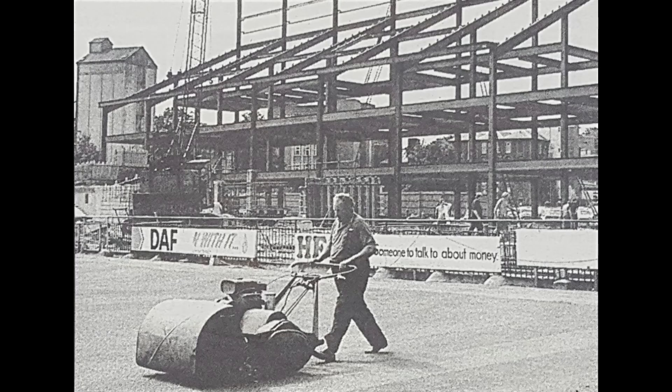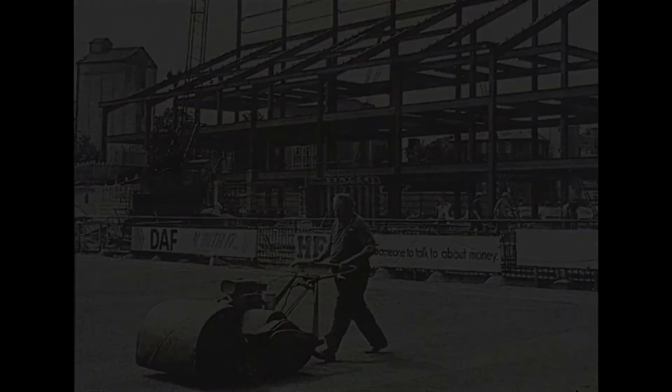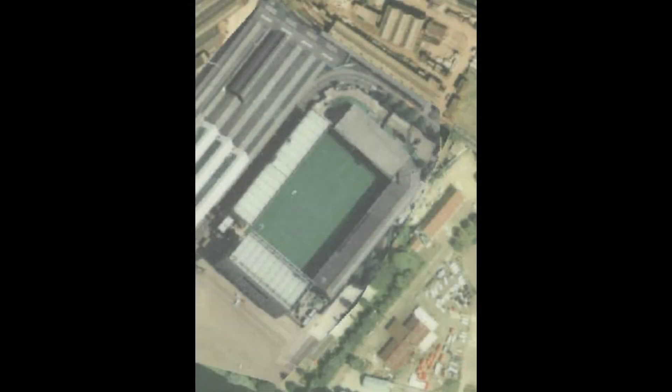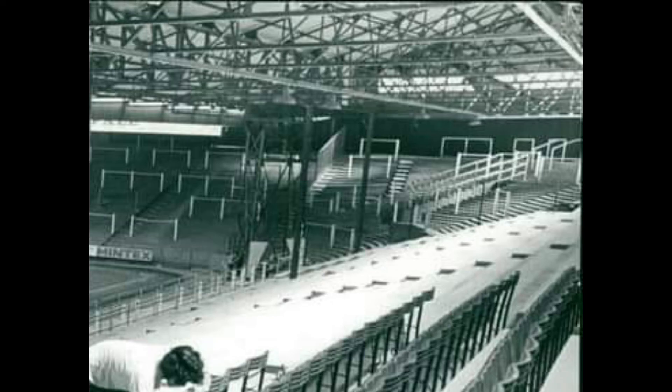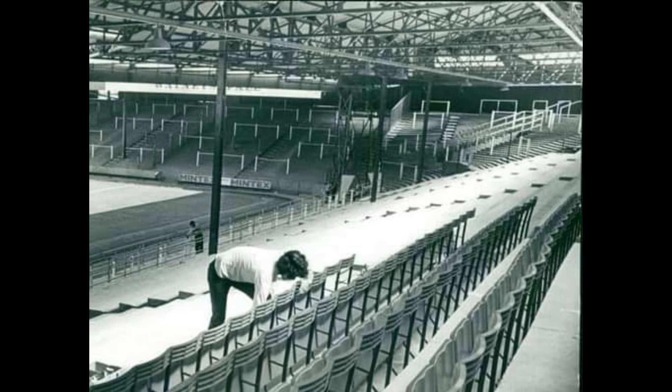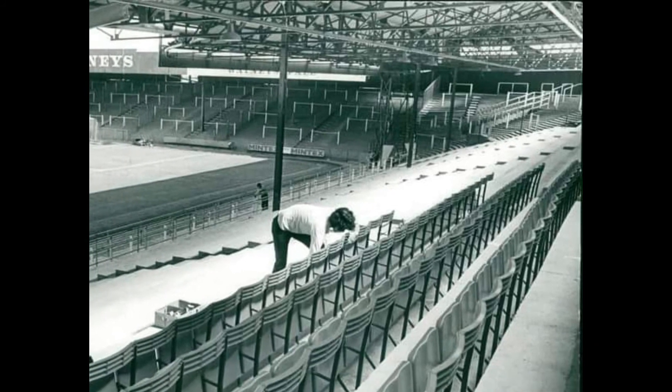In 1979, the river end was replaced with a two-tier stand with seating in the upper part and standing at the bottom. In 1984, the main stand was destroyed by fire after a heater was left on following a reserves match. It was replaced by the City Stand in 1987, and this was the aerial view of the stadium at that time. The 1989 Hillsborough Stadium disaster would lead to first and second tier grounds becoming all-seater stadiums.